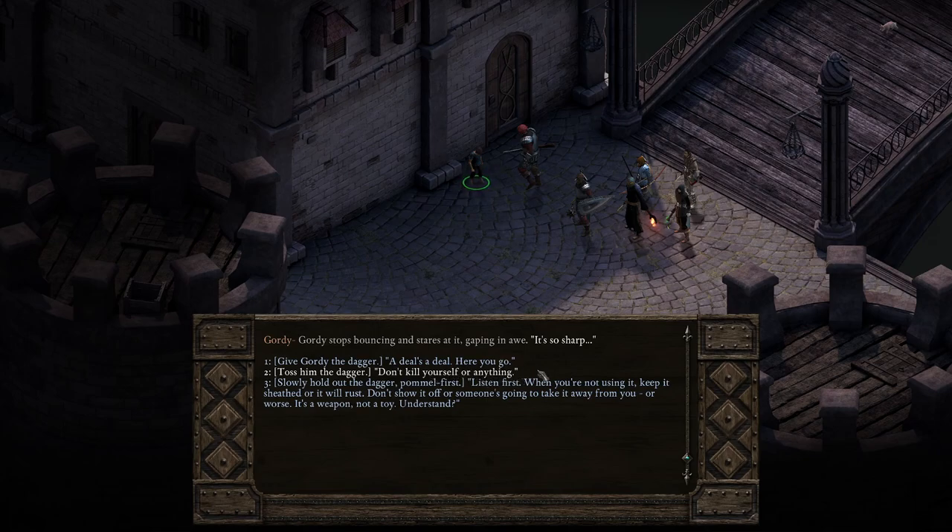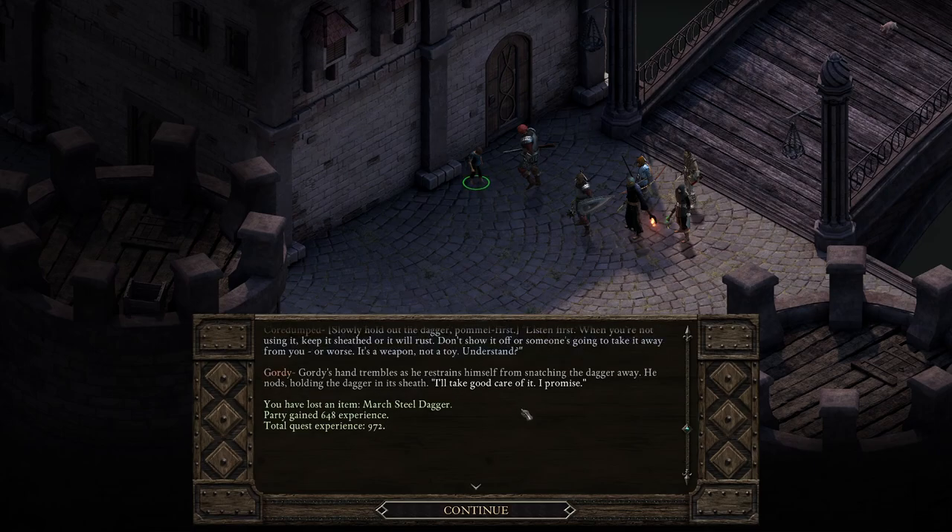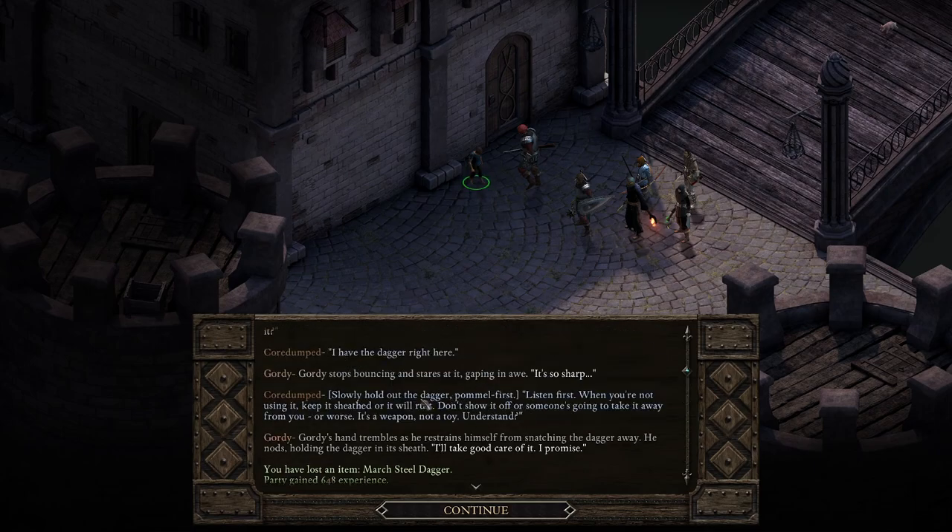I think I picked the toss option when I was playing an evil character. This time: slowly hold out the dagger, pommel first. 'Listen first. When you're not using it, keep it sheathed or it will rust. Don't show it off or someone's going to take it away from you — or worse. It's a weapon, not a toy. Do you understand?' Gordy's hand trembles as he restrains himself from snatching the dagger away. He nods, holding the dagger in its sheath. 'I'll take good care of it, I promise.' We lost the dagger and gained a bunch of experience.